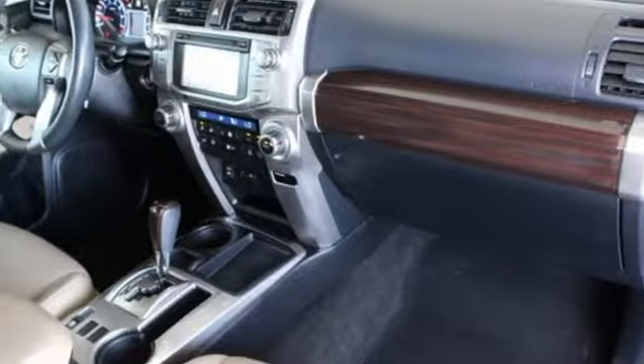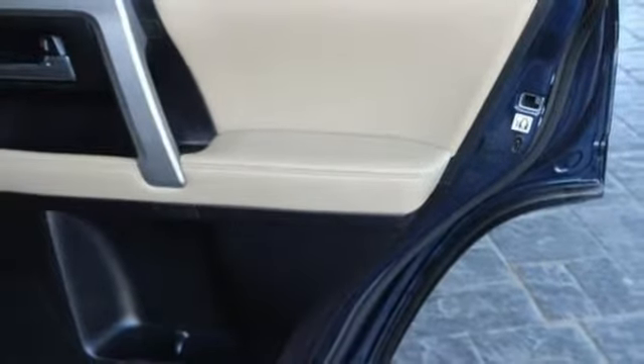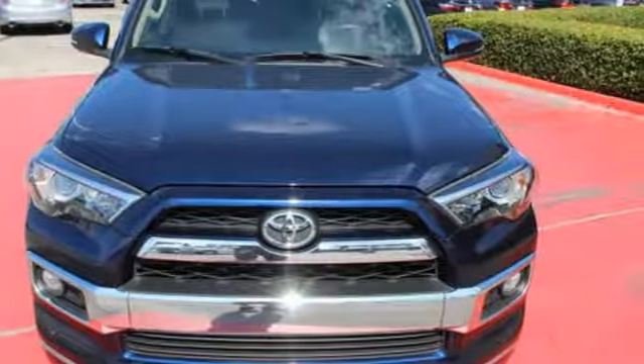Express open and close sliding and tilting sunroof, doors, and push button start proximity key. And V6 engine. Experience it for yourself today.